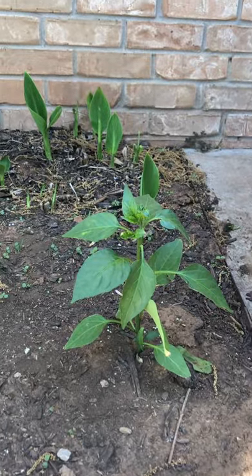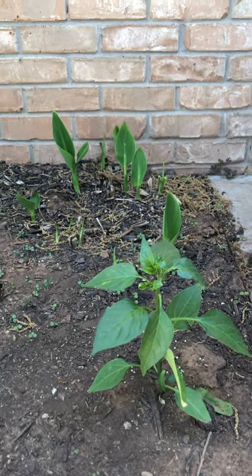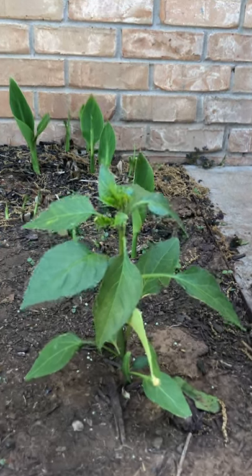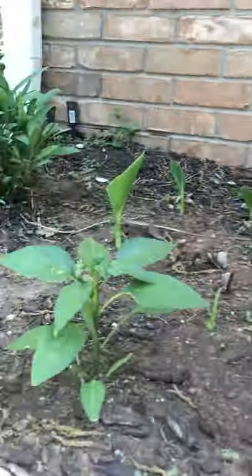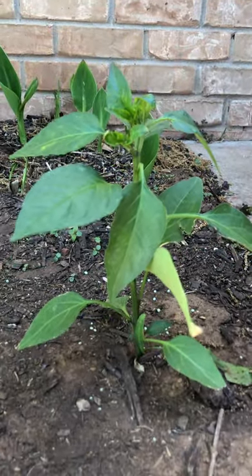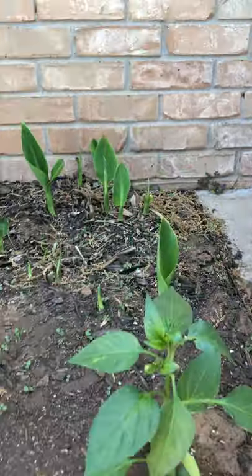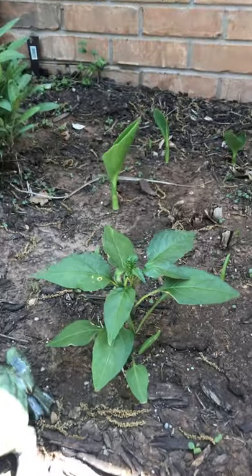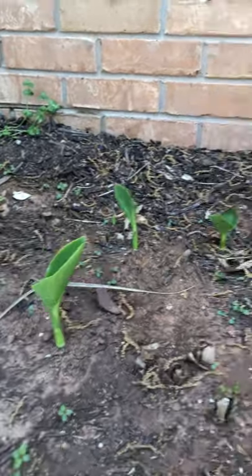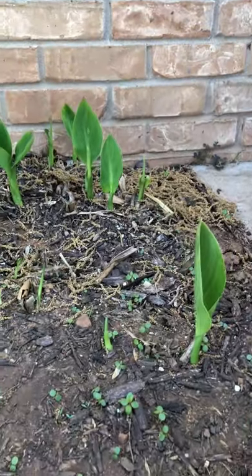Over here — since I don't do vegetable gardening anymore, because my hands hurt too much with arthritis and it's just hard to dig and do all that work — I decided to plant some vegetables in my flower garden. These are Macho Nacho jalapeno bushes. I love jalapenos. I love hot and spicy foods even though my stomach doesn't.